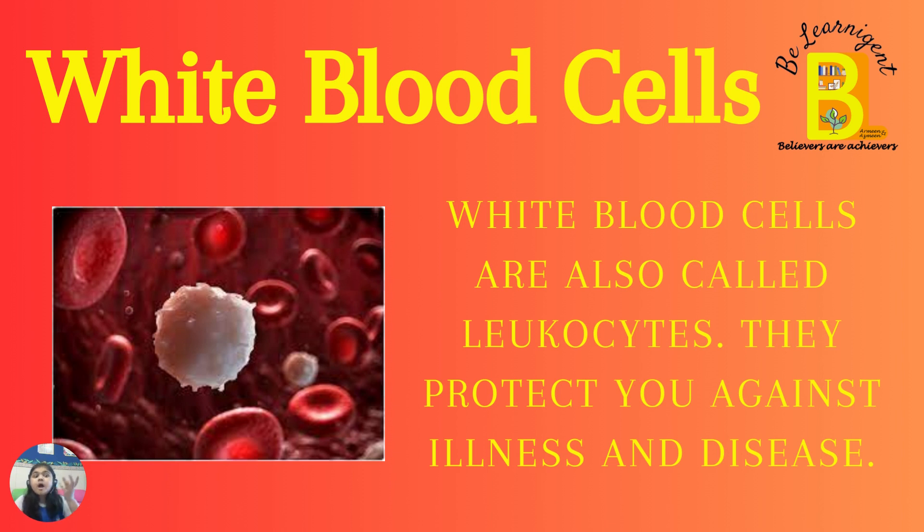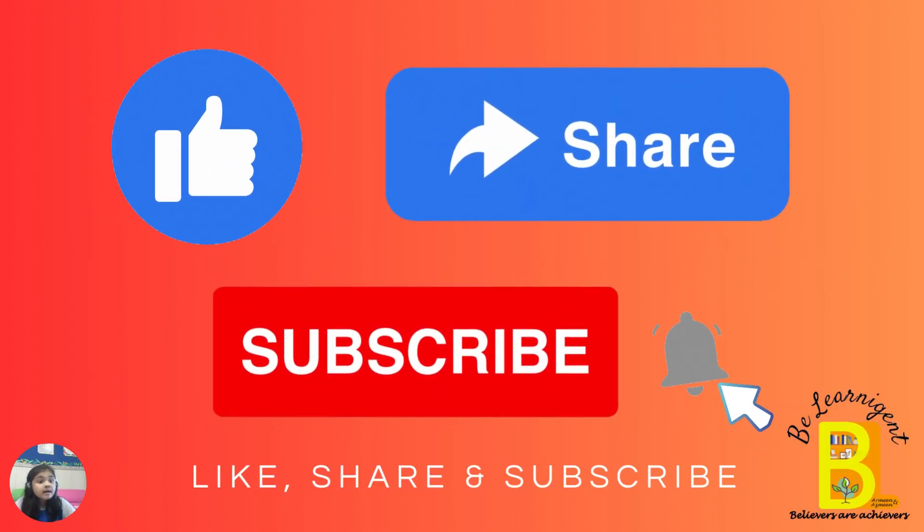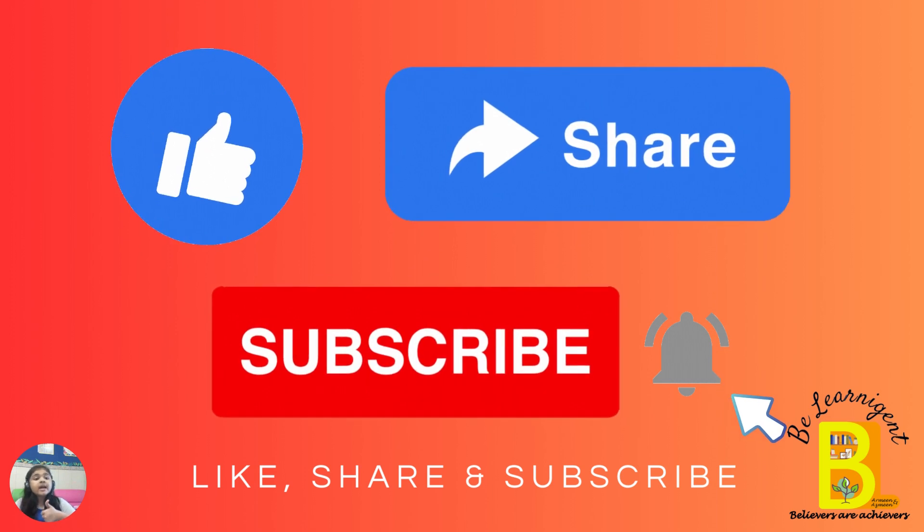Do you want to know how our blood cells form? Before moving on, please like, share and subscribe to our YouTube channel.